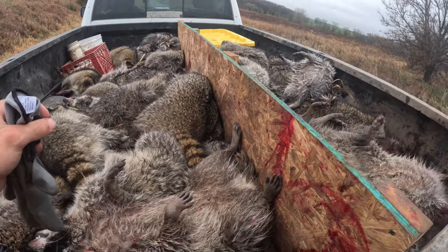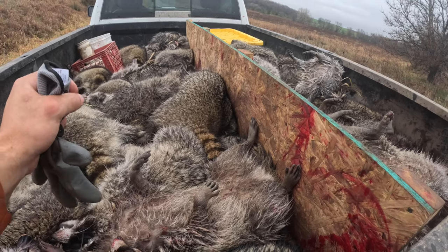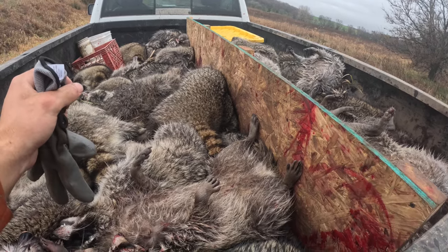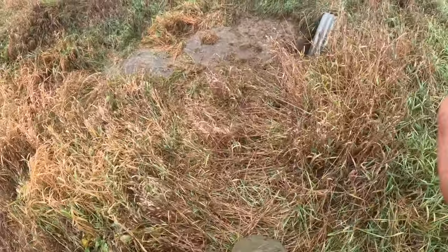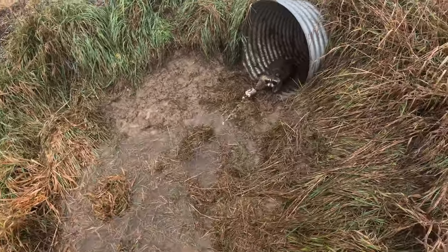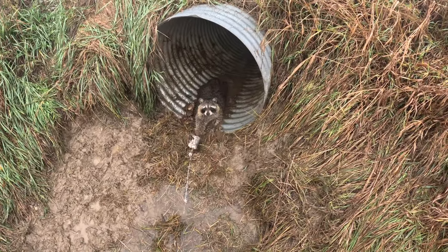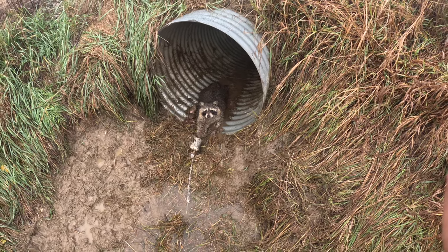Drop-off number one here today. I think we're ahead of yesterday's pace but we'll see. We'll get them out, get them counted, and get moving. Just dropped off 85. I think we caught five or six since then. We got a nice big boar sitting in this tube here, so we'll keep moving along.